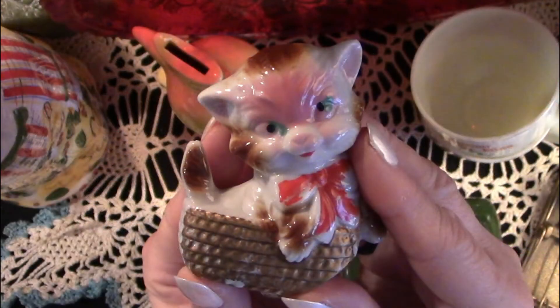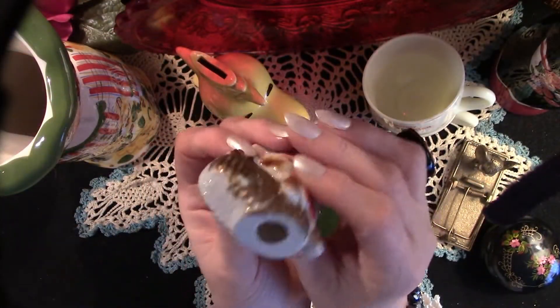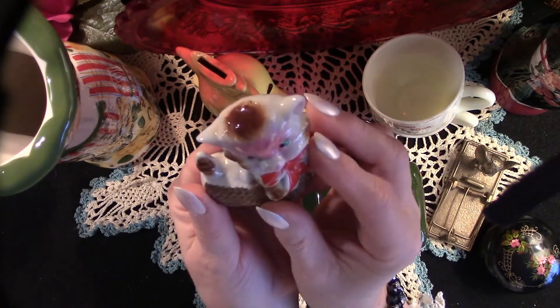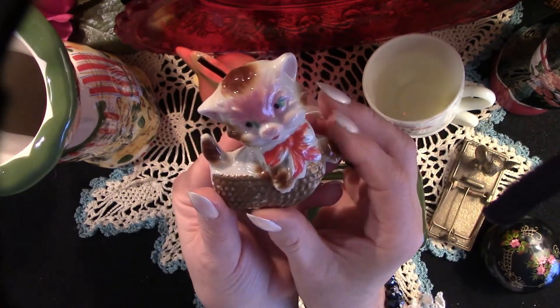Now we have this adorable 1940s or '50s porcelain kitten. This will be used in an upcoming Tea Tuesday project. What a great face!